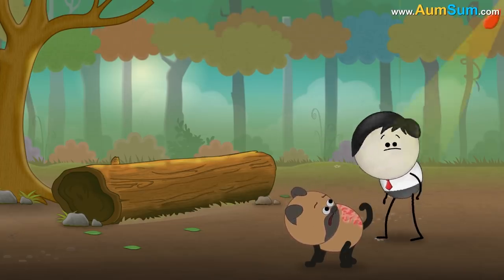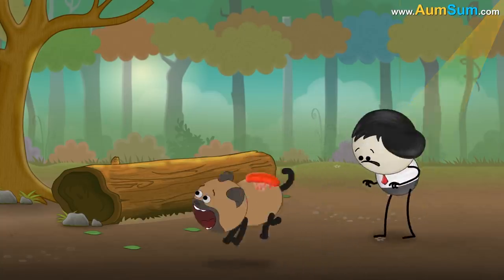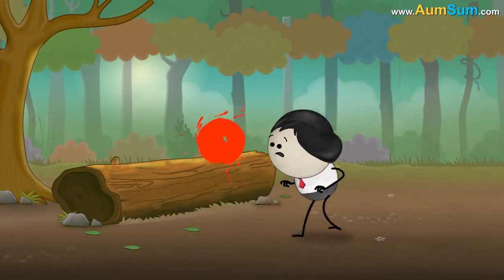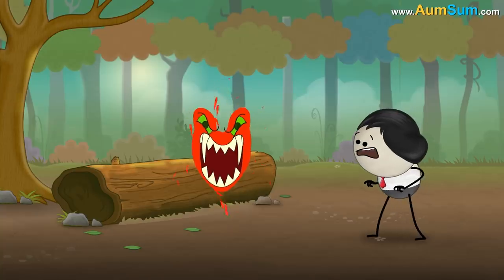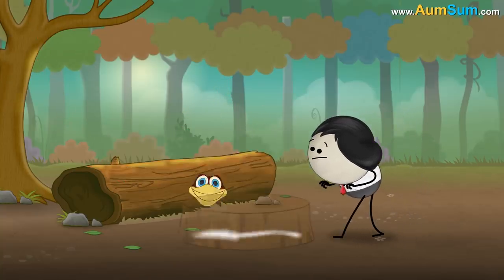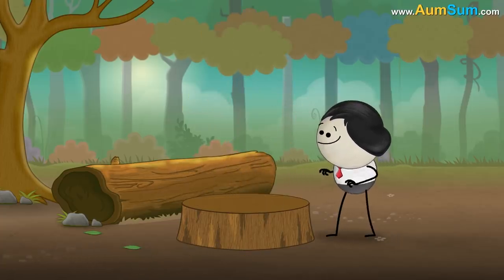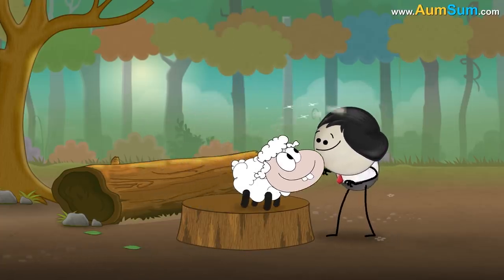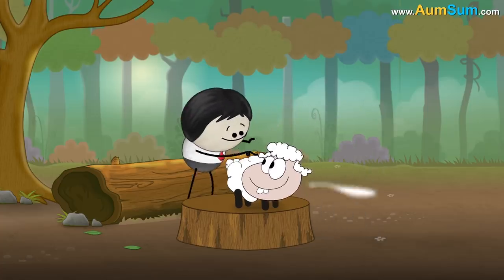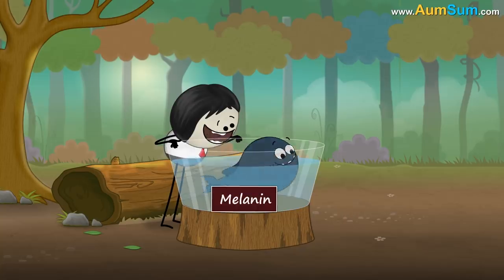Can animals get a sunburn? Yes! Due to ultraviolet radiation from the sun, animals can also get sunburns. However, to protect themselves from harmful radiation, different animals have different biological defenses. For example, reptiles have scales, birds have feathers, animals like sheep, dogs and cats have fur or hair, sperm whales have a special protein, and fin whales have more melanin.